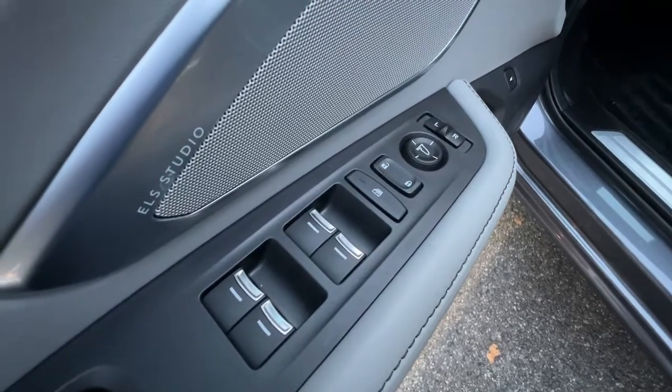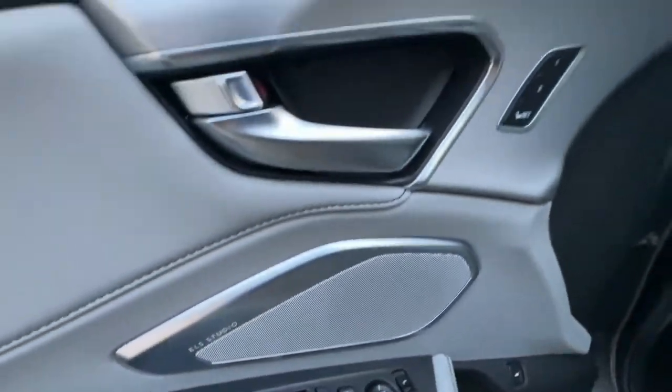See for yourself how luxurious high performance can be. Drive the RDX today.